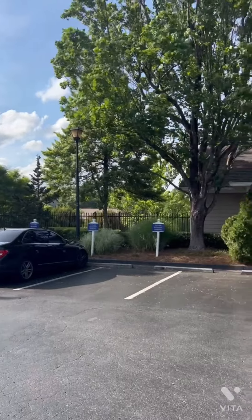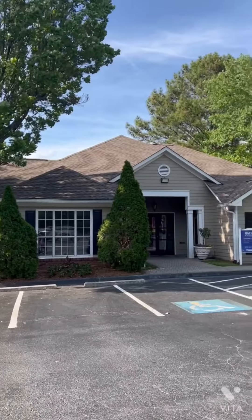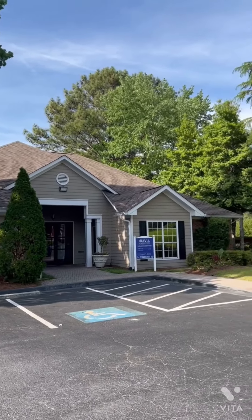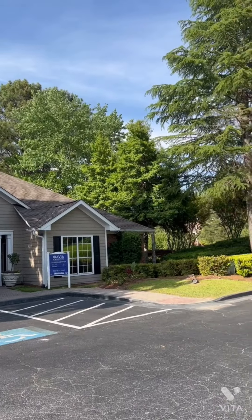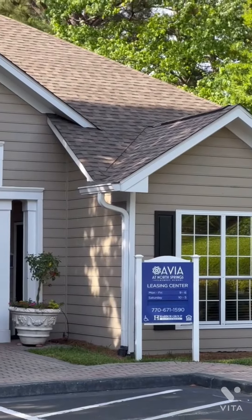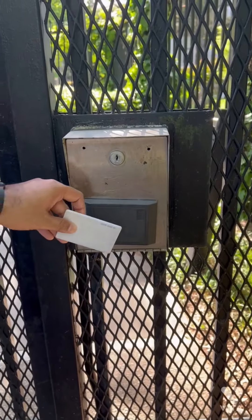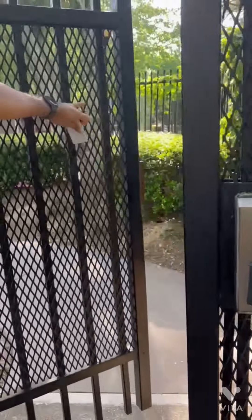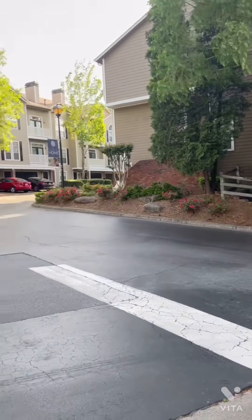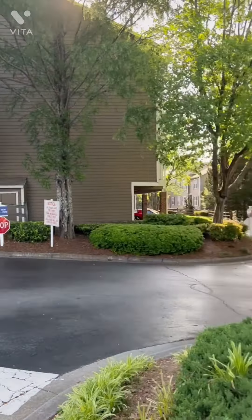This building is the leasing office. I didn't come here before I moved in, but here you can take documents and tour your apartment before deciding.